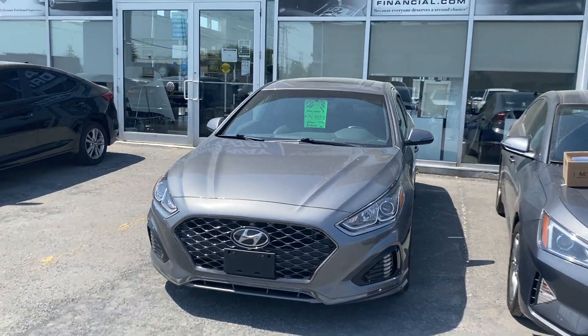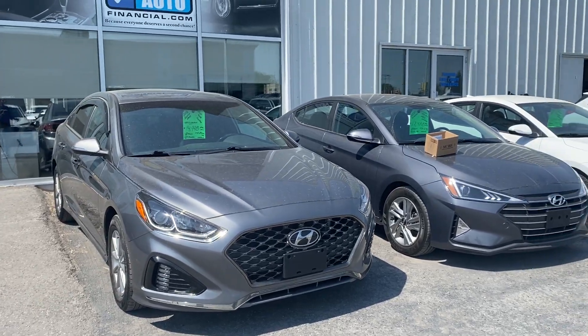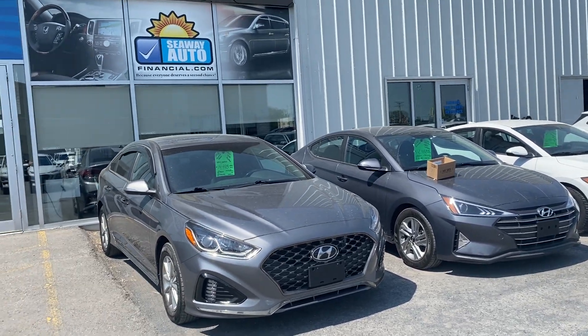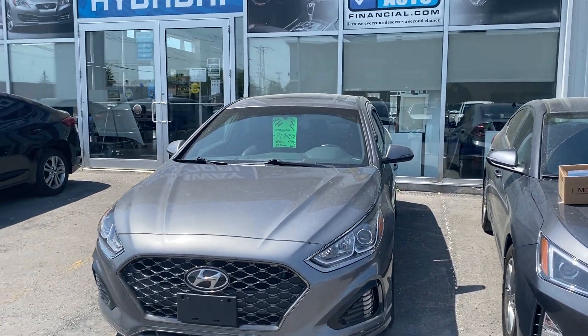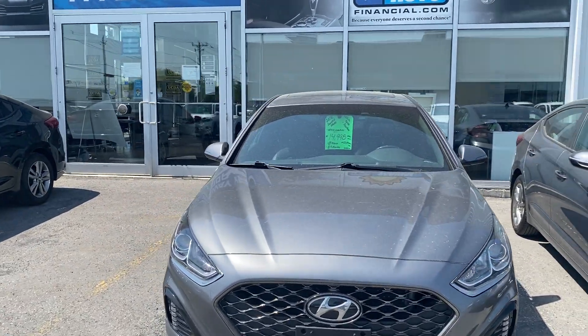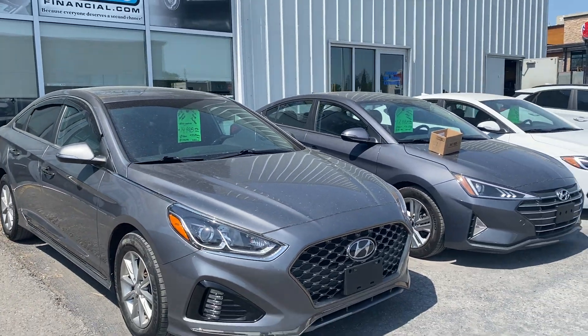Hey everyone, welcome back to Seaway Hyundai's virtual showroom. We've got another beautiful unit to show you here. It's a 2018 Hyundai Sonata Sport. The vehicle's in great condition, going for $14,998 plus taxes and licensing. Zero down over 84 months, you're looking at approximately $53.97 plus taxes weekly. That's on approved credit.